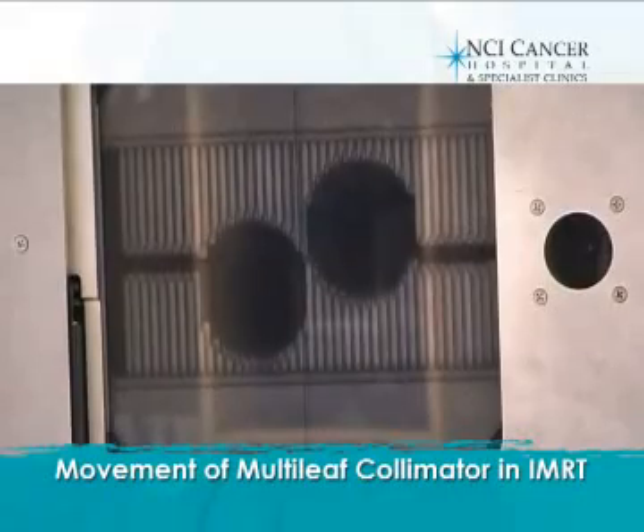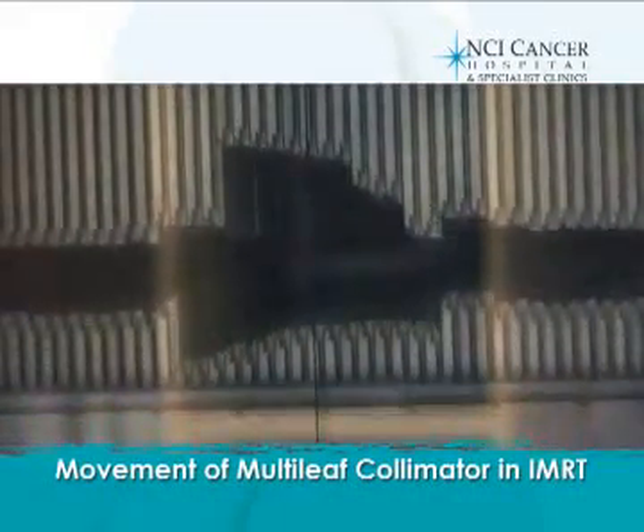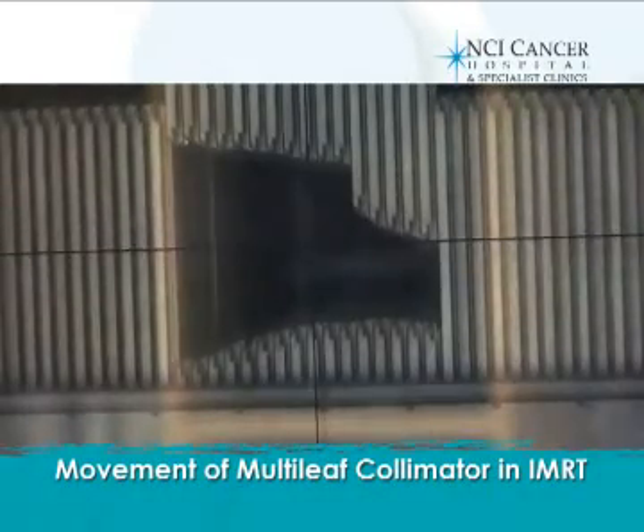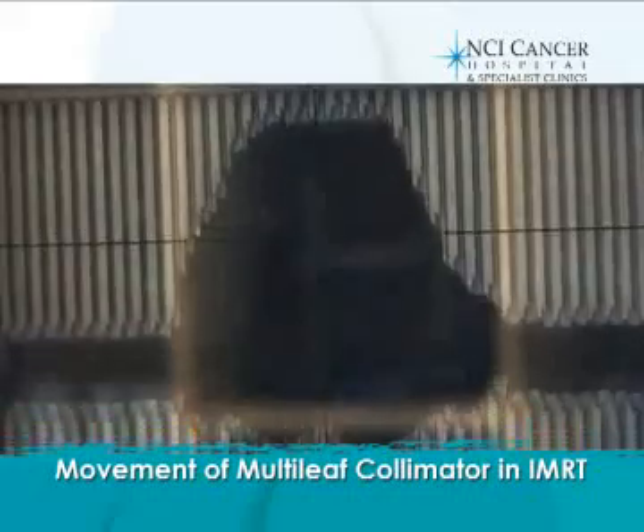Compared to the lead alloy blocks, the multi-leaf collimator's movement is controlled by computers, where the size and shape of the treatment fields can change within seconds.